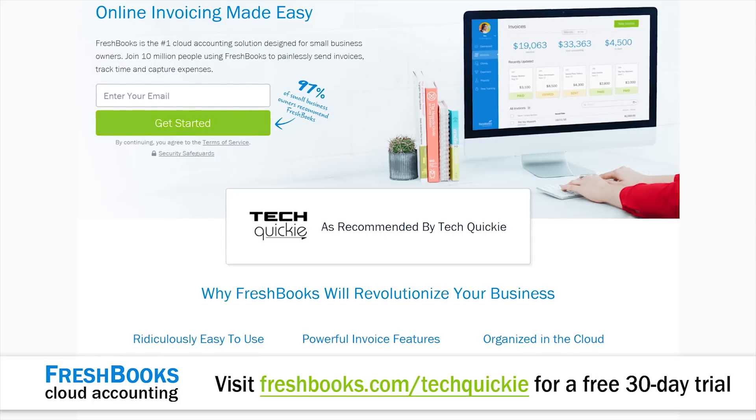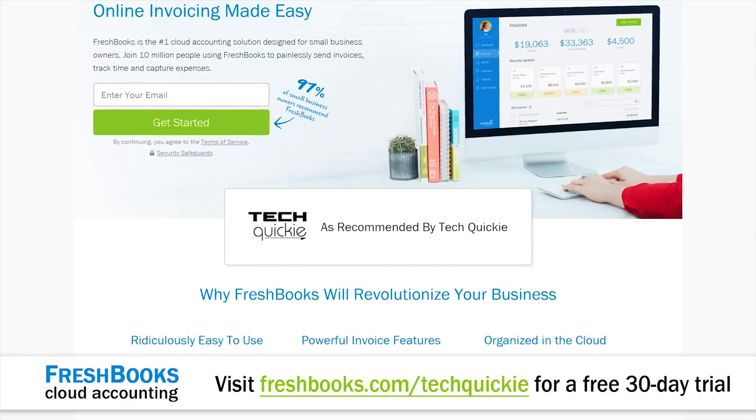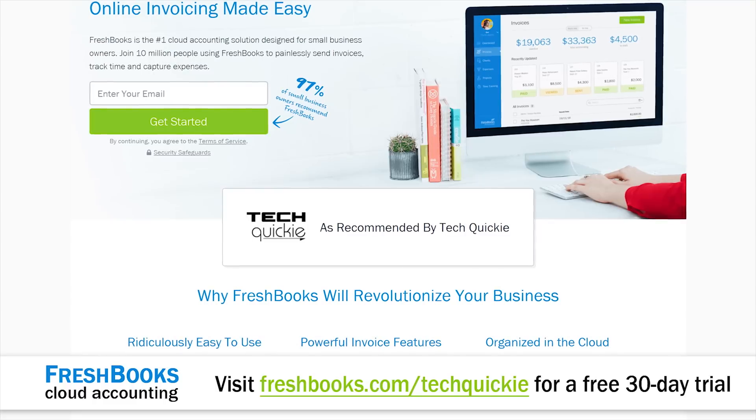FreshBooks is offering a 30-day unrestricted free trial to our viewers. To claim it, go to freshbooks.com/techquickie and enter 'techquickie' in the How Did You Hear About Us section. We're going to have that linked below.